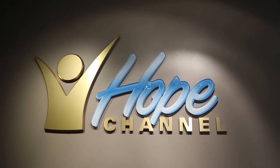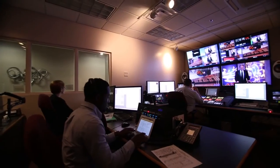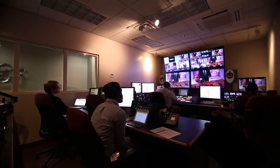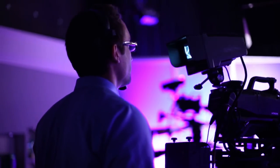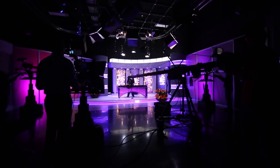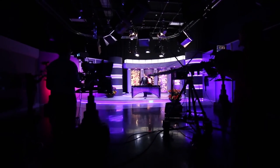Hope Channel is the newest extension of the General Conference building. Hope Channel is the official television network of the Seventh-day Adventist Church. This is the studio where they record popular shows like Let's Pray, Cross Connection, and Hope Sabbath School.